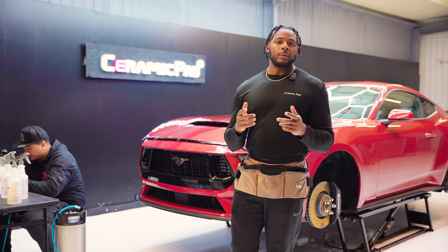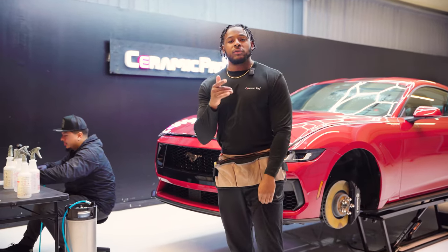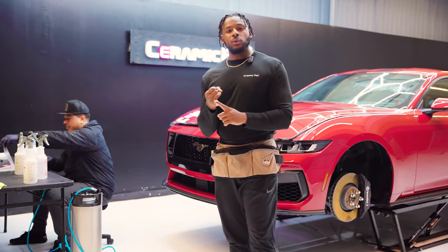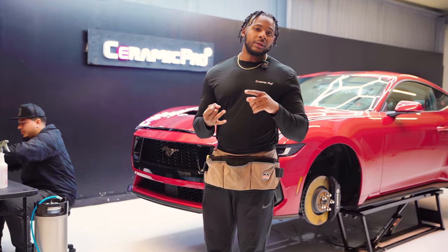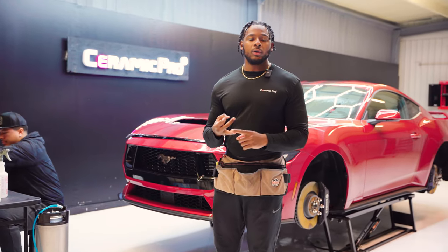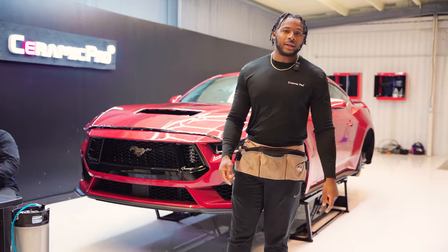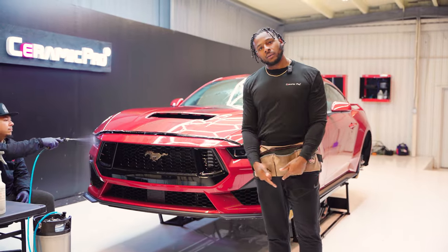Hey guys, how's it going? It's Vince over at Ceramic Pro Killeen. Today we've got a 2024 Mustang GT and we're going to knock out a full front-end PPF package on it. We're going to be knocking out some ceramic coating as well and the window tint — you guys know what that means: the ultimate armor package. Stay tuned, it's going down.